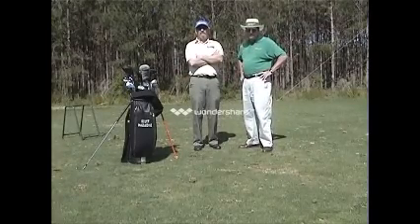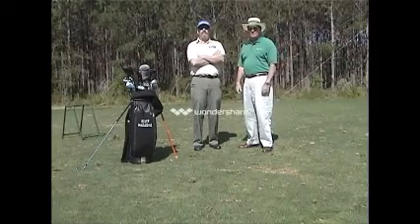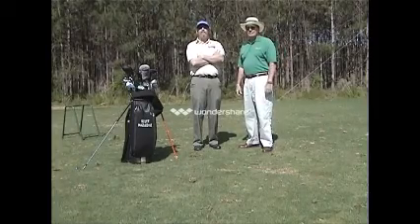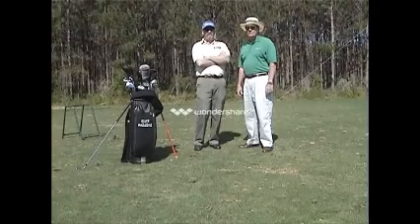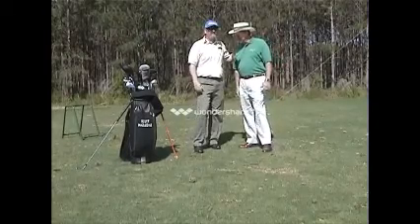Hi, I'm Scott Hazeldyne, PGA Professional, and I'm here with David Blackshear, the inventor of the SoundSwing Augmented Kinematic Feedback Device. David, how are you doing, sir? Very good. Good to see you.